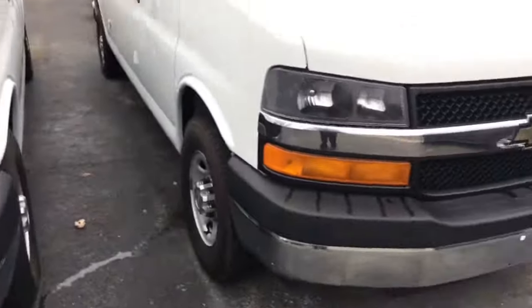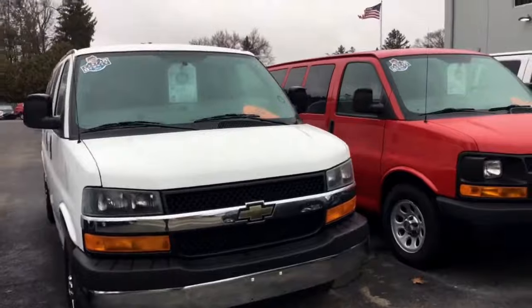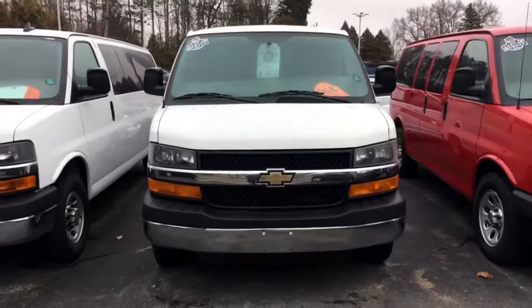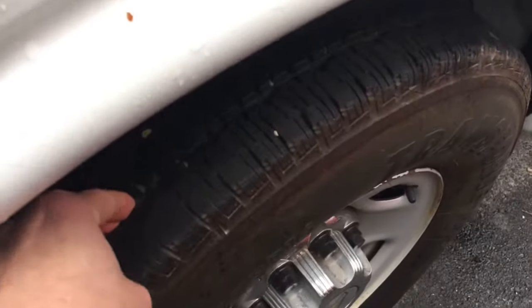Power windows and locks, your 12-volt power outlets, manually adjusted seat. I would put both of them in the same category as far as overall condition. The white one doesn't have the couple of surface scratches I pointed out on the other one. The other one has brand new tires — these tires have a little bit of mileage on them but they're still fairly new, and there's a lot of tread left there.